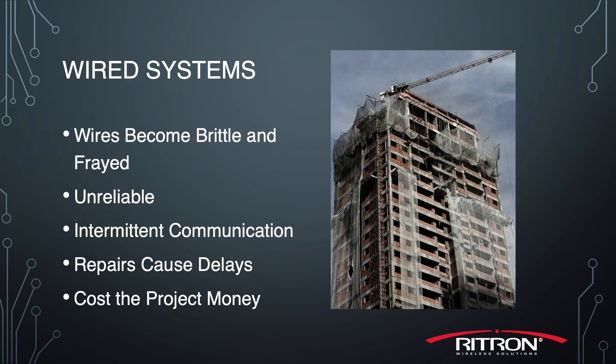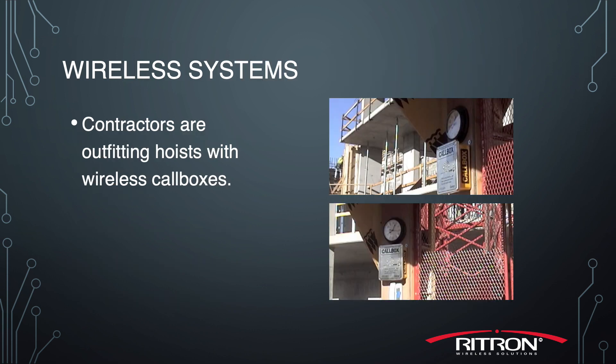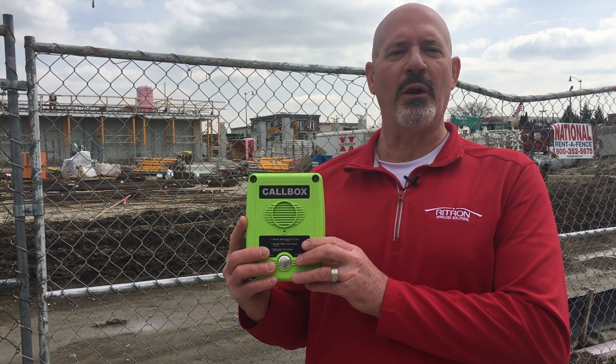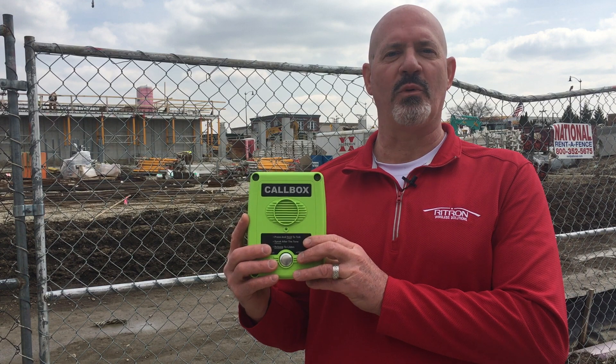To overcome these problems, contractors are outfitting hoists with wireless call boxes. As this project progresses, communication will be needed on every level to call for the hoist to move materials and people between floors. This call box will serve a critical function in allowing people without a radio to communicate to people with a radio.